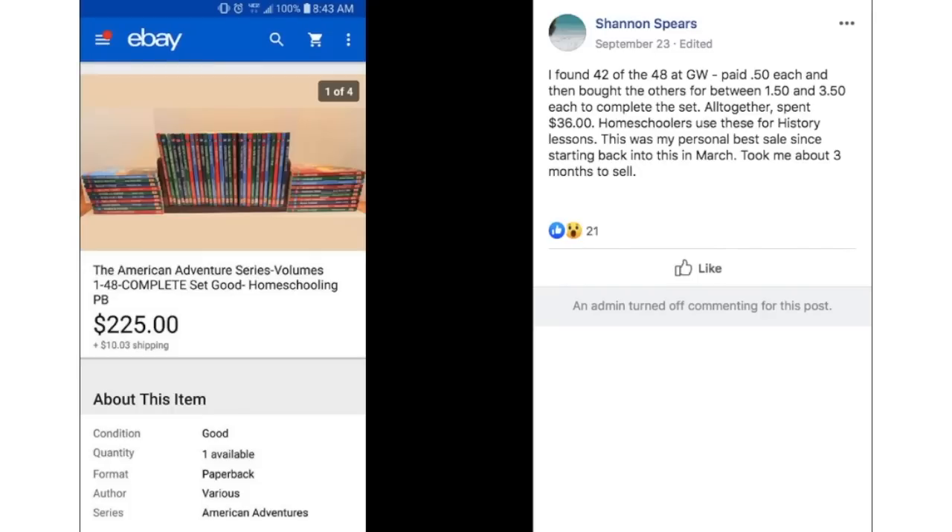Shannon found 42 of 48 books at Goodwill for $0.50 each, then bought the others for between $1.50 and $3.50 to complete the set — spent $36 altogether. Homeschoolers use these for history lessons. Her personal best sale since starting back in March. Took about three months. $36, sold the complete set for $225.